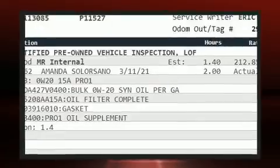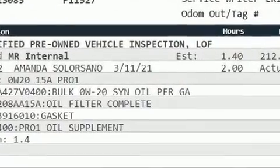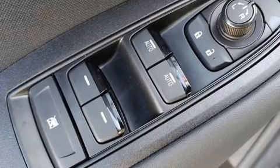Smooth gear shifts are achieved thanks to the 2.5-liter four-cylinder engine, providing a spirited yet composed ride and drive.